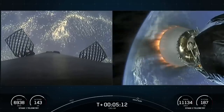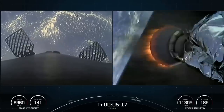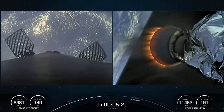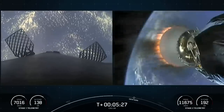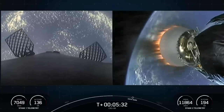The Falcon 9 first stage has nine Merlin 1D engines, each generating about 192,000 pounds of thrust. On the second stage is the MVAC engine, which has a slightly wider nozzle, and that vacuum engine generates about 203,000 pounds of thrust.